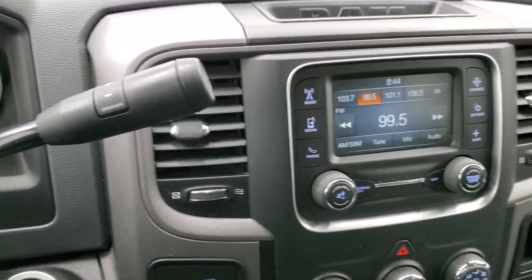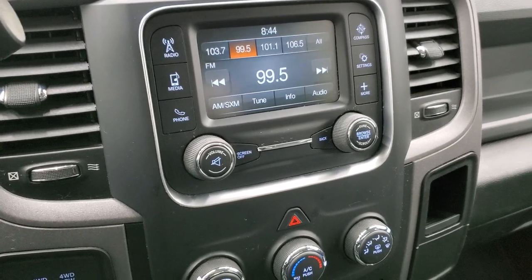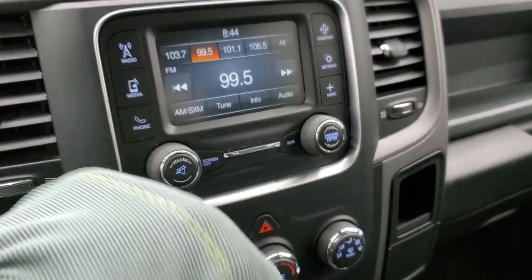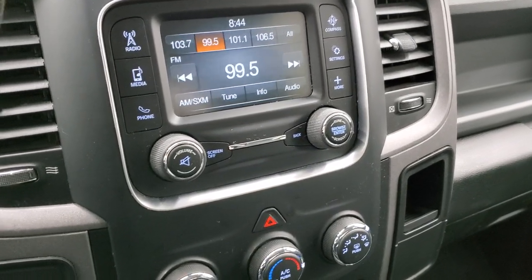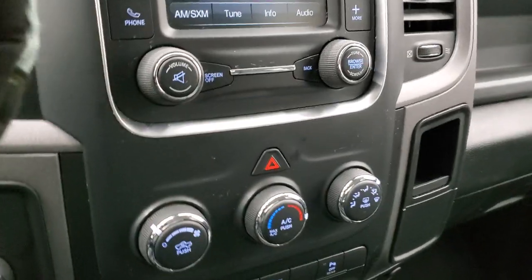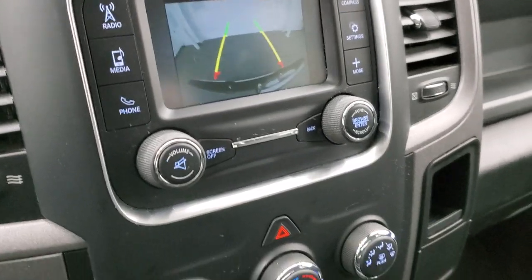It does have the Uconnect five-inch radio with AM, FM, and Sirius XM radio capabilities. You can control it with the touchscreen, and this is also where your backup camera shows up. There's your backup camera — that's working nicely.